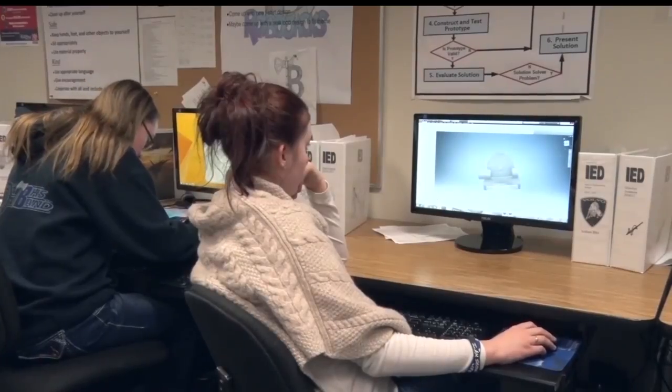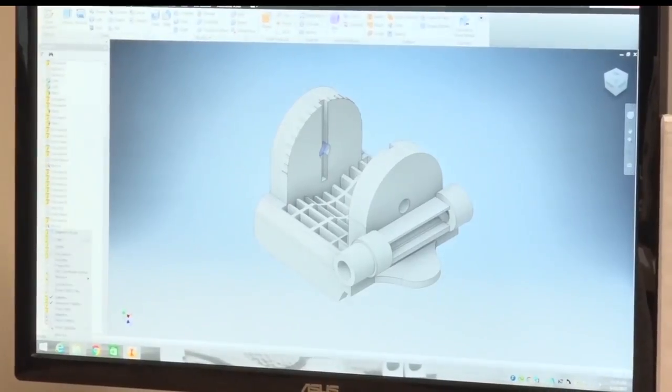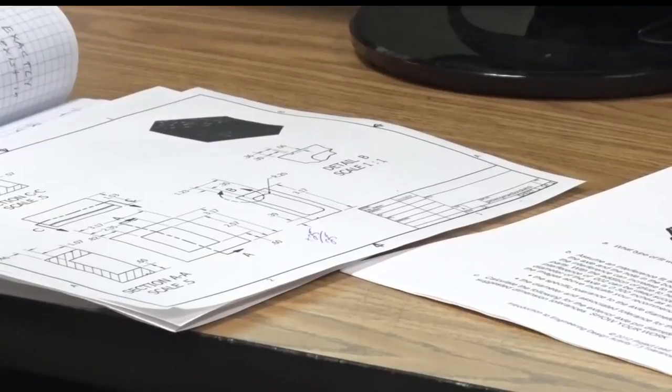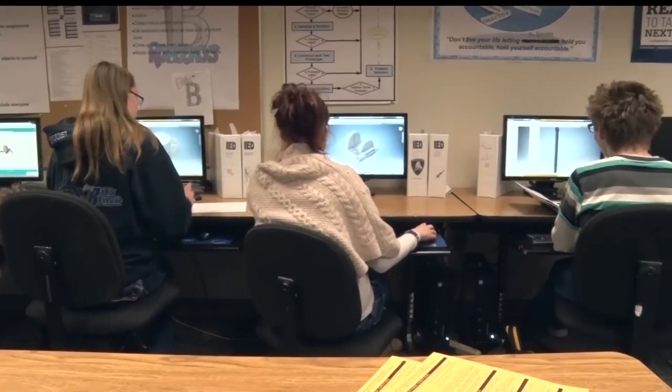Most recently, the students have been working on 3D models of car parts. Sophomore Kyle Watson says he wanted to take the class because he's interested in building things like this in the future.